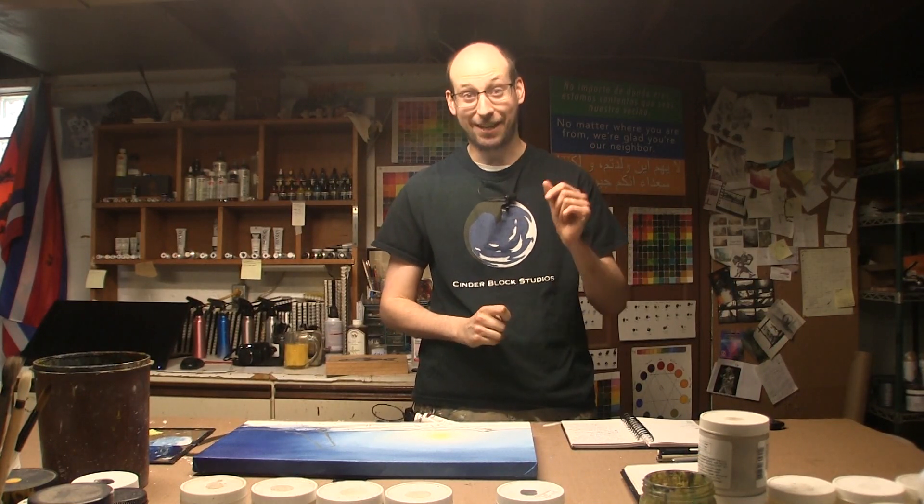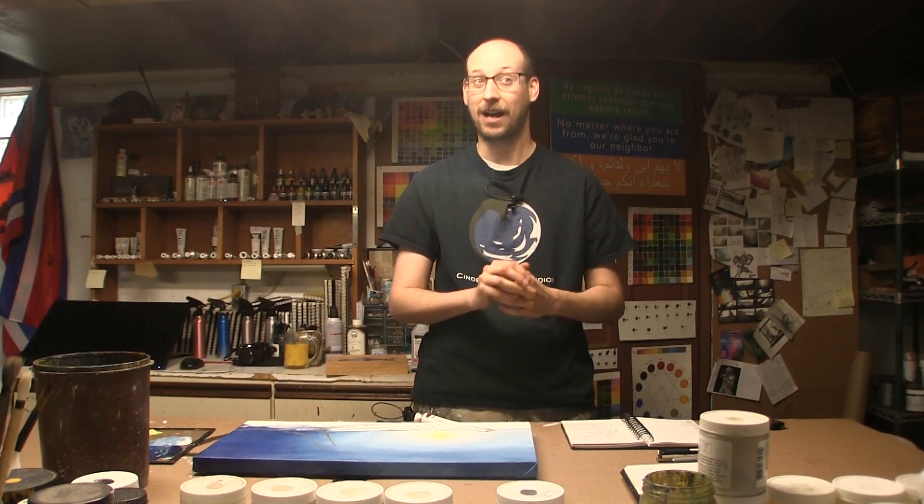Throughout history, though, there have been pigments that have not only been dangerous, but extraordinarily unethical. And today I want to highlight and have a look at some of those, and how far we've come as artists in the paint industry.